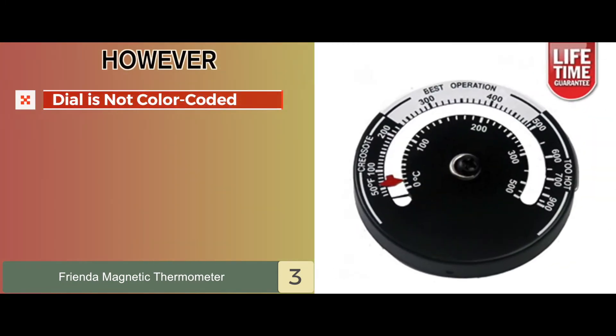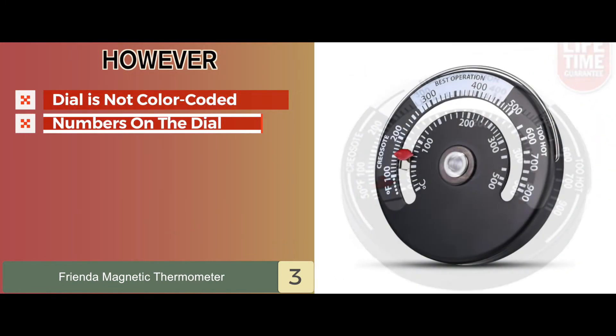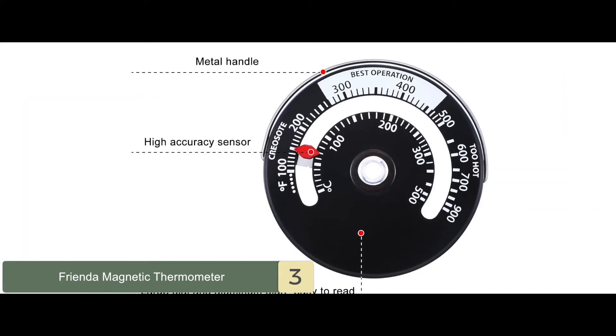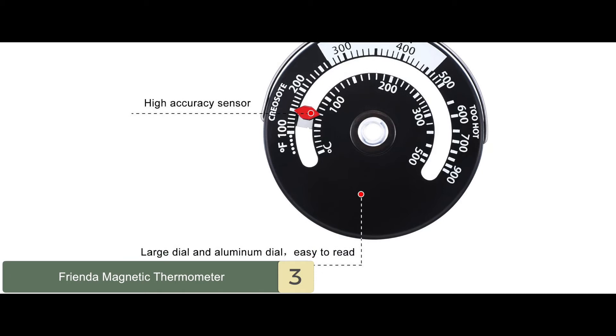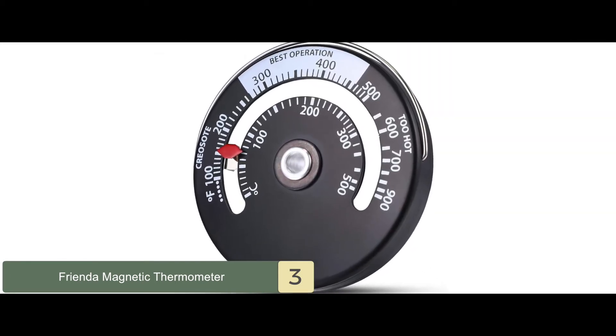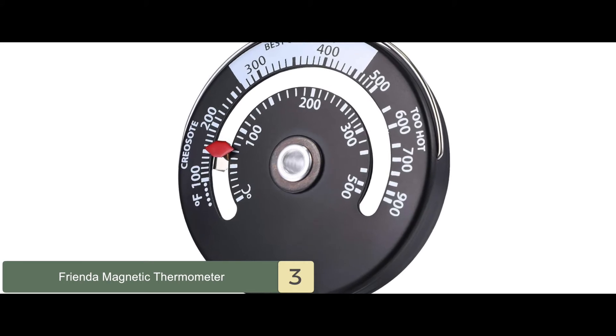However, the dial is not color-coded and the numbers on the dial are too small. Bottom line: this is the best for your money. Two gauges are included in the package, and it can measure temperatures from 100 degrees Fahrenheit to 900 degrees Fahrenheit.